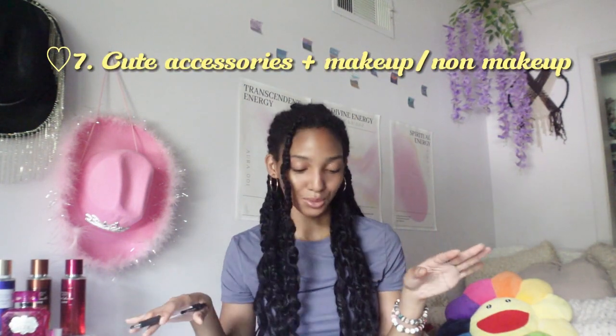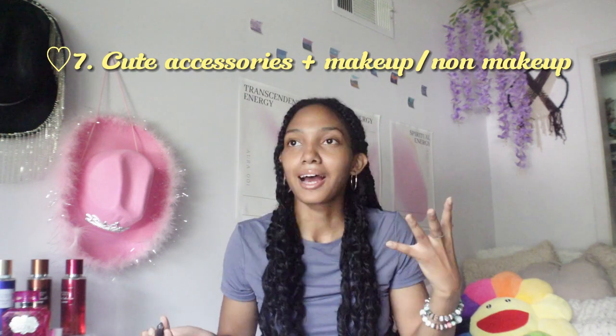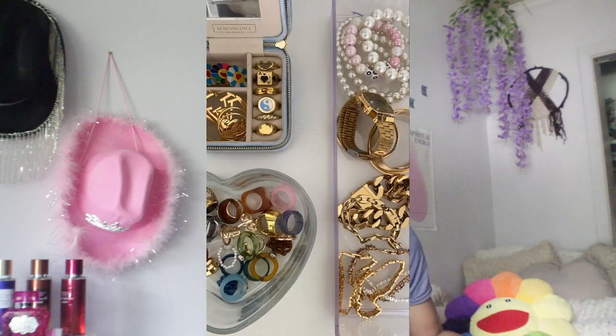Number seven: cute accessories and cute makeup — or no makeup. I think this is good. Even for work, I get so tired when I'm waking up early and I just get ready without taking my time, and that gets me frustrated. Now I start getting up early, washing my face, brushing my teeth, doing different hairstyles, lip gloss, a little eyeliner, mascara, and accessories. Whether you're getting ready for school or work, make sure that you look cute, refreshed, and clean. Your clothes look good, your accessories look good, your hair looks good.